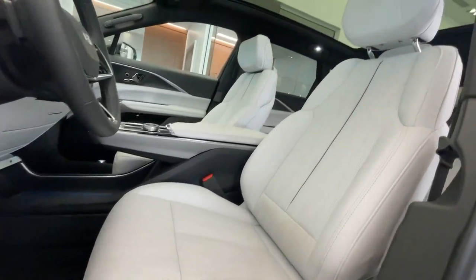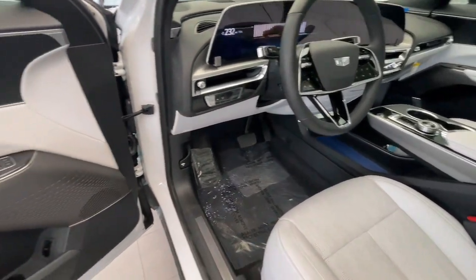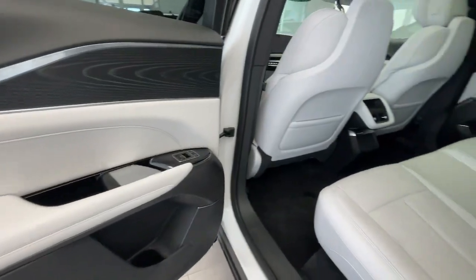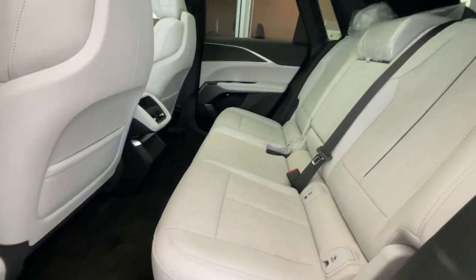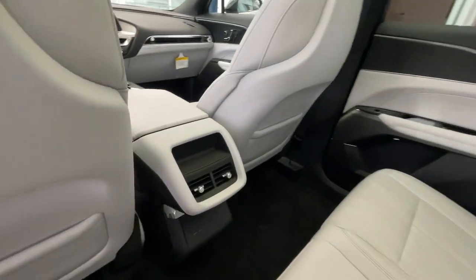These are just some of the great options this vehicle comes with: heated steering wheel, Apple CarPlay and/or Android Auto, navigation system, keyless entry, satellite radio, power liftgate, heated mirrors, power passenger seat, alarm, and steering wheel audio controls.